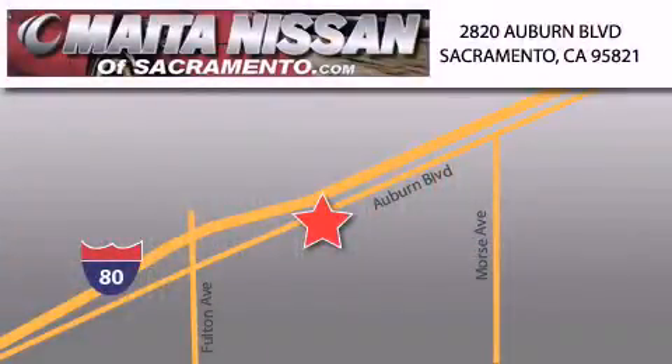With a large selection of new and certified pre-owned Nissans, and with most of our used cars being pro certified, you can't go wrong with Nissan of Sacramento. Call 866-641-1116 or come by today.